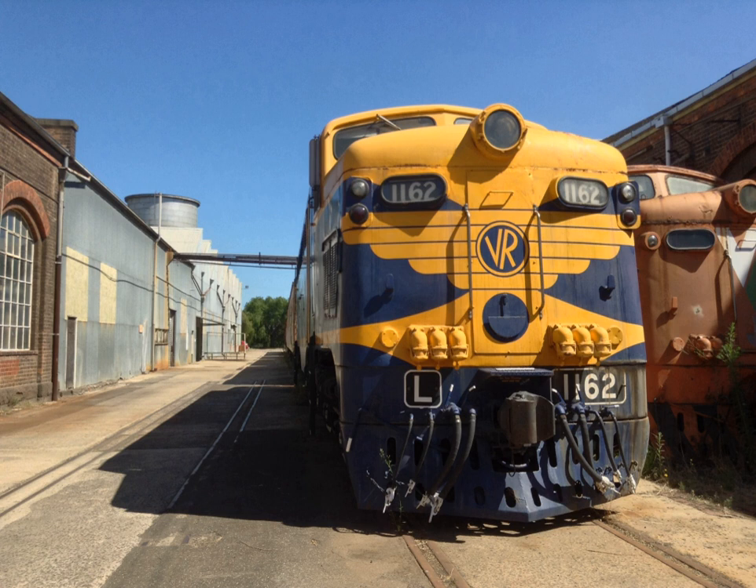The Victorian Railways L-Class was a class of mainline electric locomotive that ran on Australia's Victorian Railways and its successor V/Line from 1953 until 1987. Introduced in conjunction with the electrification of the Gippsland Line, these locomotives hauled both passenger and freight services between Traralgon and Melbourne until the overhead electrification was decommissioned in favour of diesel-electric traction.